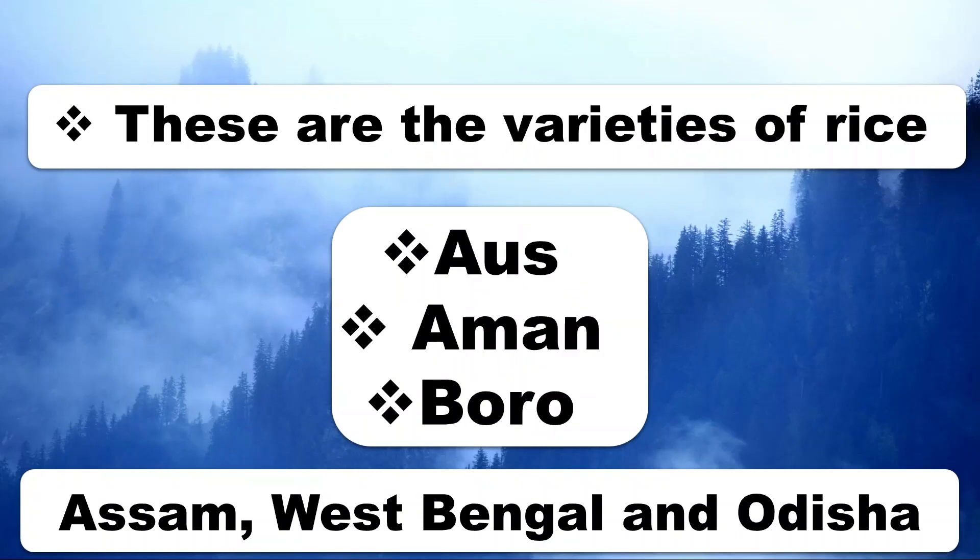These are the varieties of rice: Aus, Aman, and Boro.